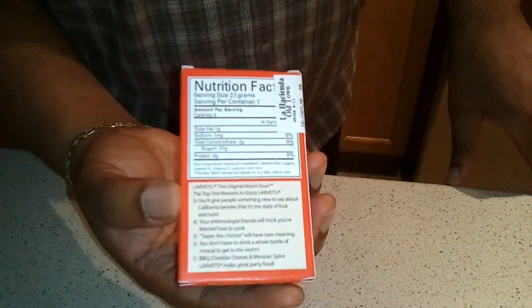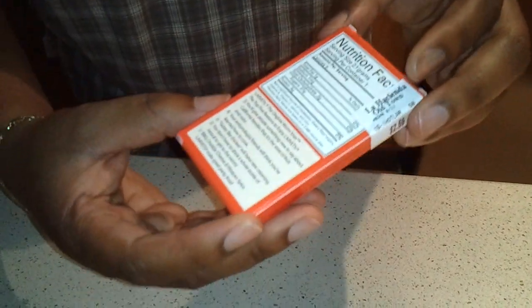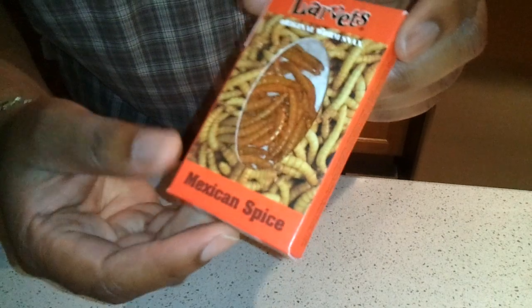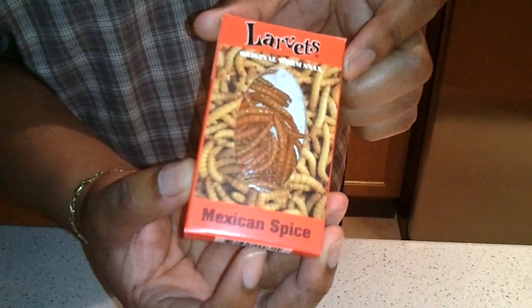What looks like just a regular little box of snacks actually contains something very interesting. While in New Mexico, I ran across these larvettes — Mexican Spice Original Worm Snacks.